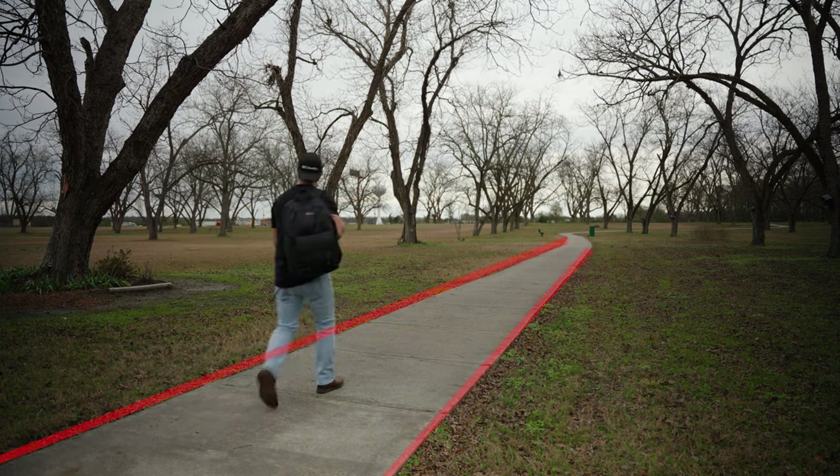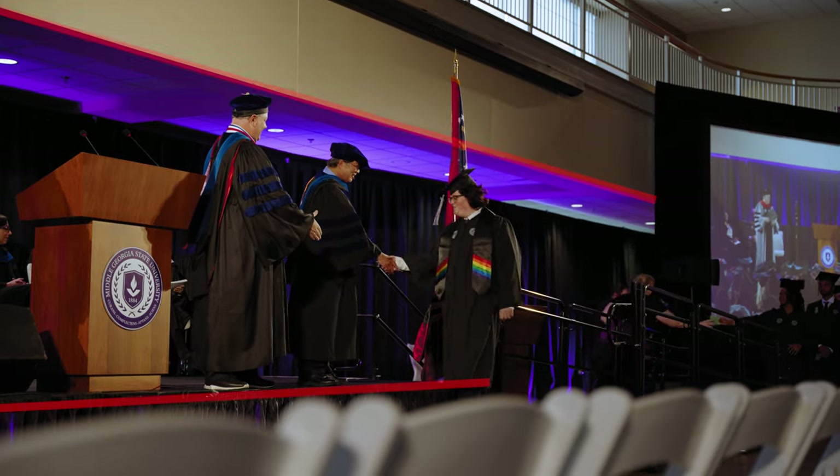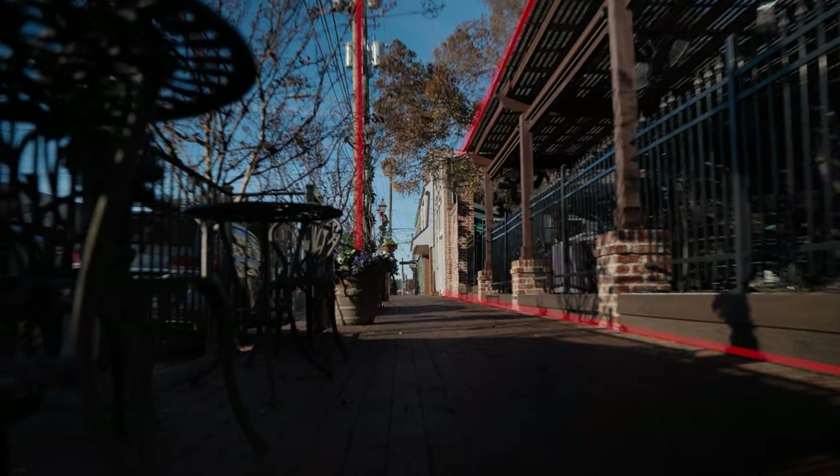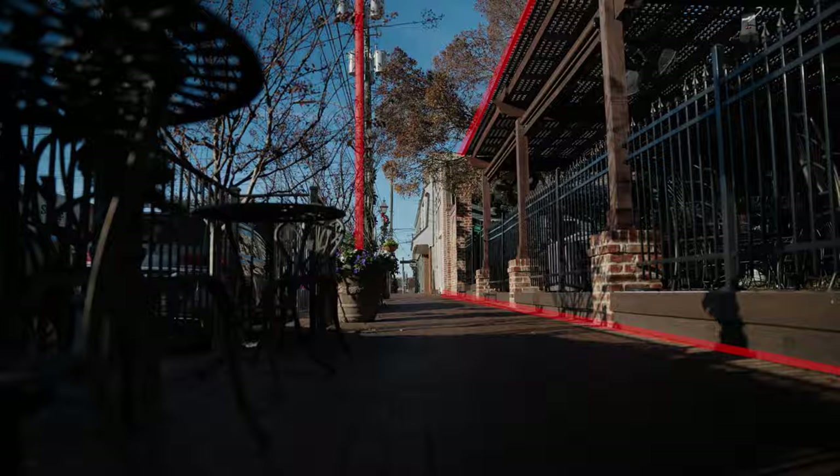Tip number three is go out and look at your environment and look for leading lines. Leading lines are going to direct the viewer to where they should be looking within the frame. Bonus points if you find something that has a cool design pattern, because that's going to make your shot look unique and more dynamic.